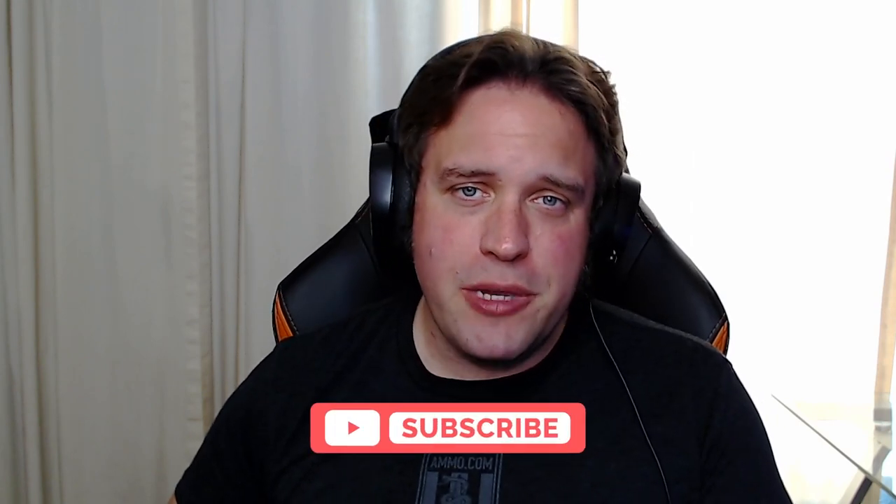That wraps it up. Make sure you get all of your ammo at Ammo.com, click that like and subscribe button down below to help support the channel, and we'll see you out on the range.